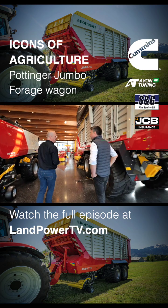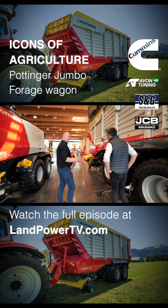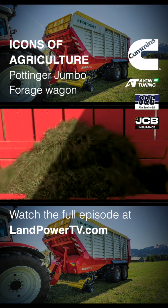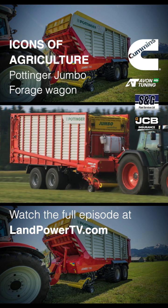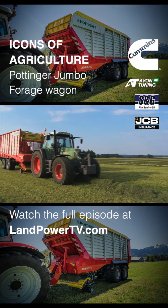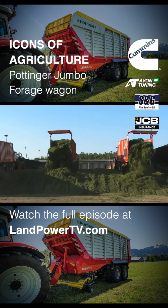What would you say are the design characteristics that define the Jumbo? From my personal opinion, when I first started with the company, the first time I took a Jumbo out on demonstration was its overall capacity. The amount of grass it could eat and the horsepower you put on the front — it was phenomenal. Compared to the other wagons that I tried in our lineup, it was just another standard above.